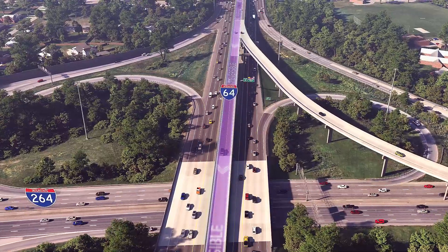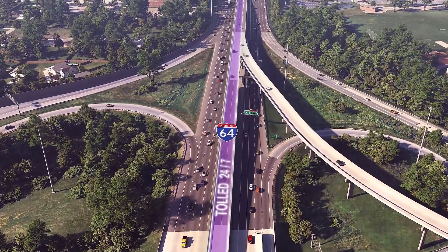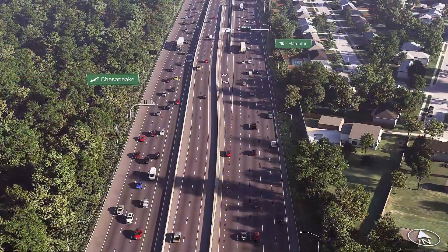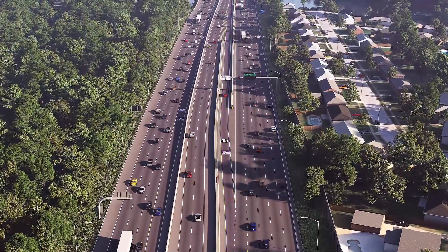High-occupancy tolling operations are underway full-time in the reversible express lanes, just like the rest of the future express lane segments that will operate 24/7 once they come online. There's no change to how you enter and exit the reversible express lanes — it's the same as it is today.